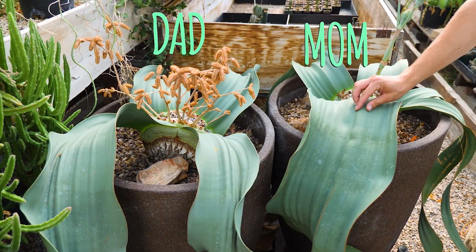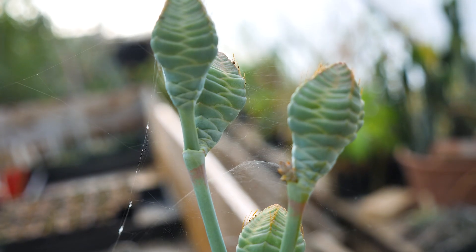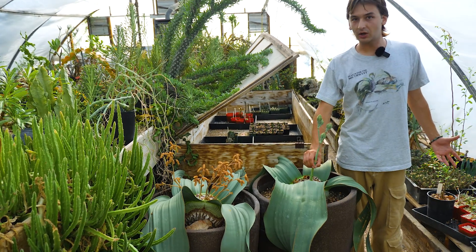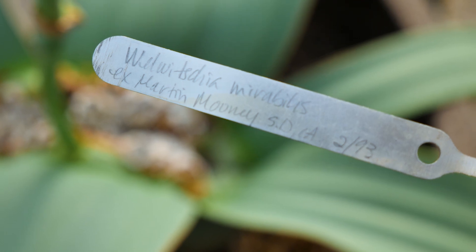So this is mom and dad — this is the male Welwitchia and the female. This is where the pollen comes from, and these are where the seeds come from. This is just one stalk of female cones. I'm kind of interested in the genetics of the plants — they're super cool.